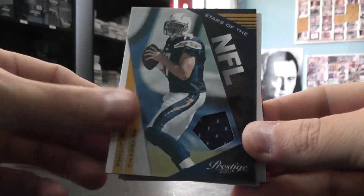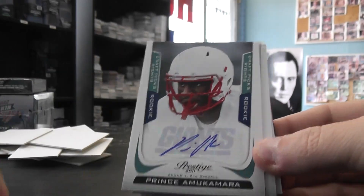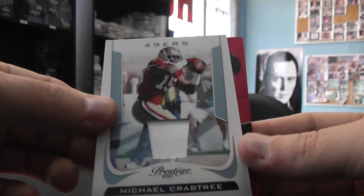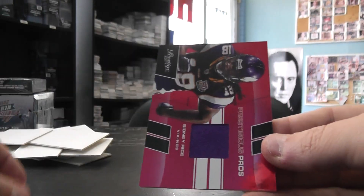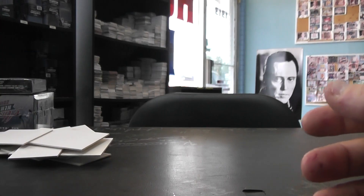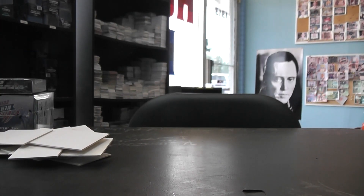All right, recap it for you: Philip Rivers jersey; Prince Amukamara autograph, $2.99; J.J. Watt autograph; Michael Crabtree patch; and a jersey of Sidney Rice. And that'll do, sir. Cameron, I appreciate it — I will get these cards on the way. I hope you have a happy birthday and a happy Fourth. I think your birthday might be tomorrow on the fourth. Either way, happy birthday — see ya.